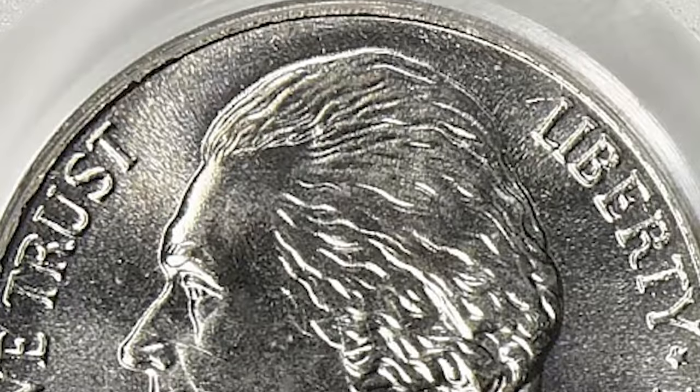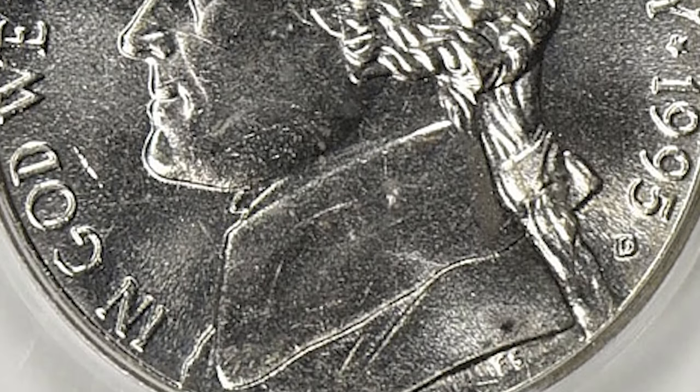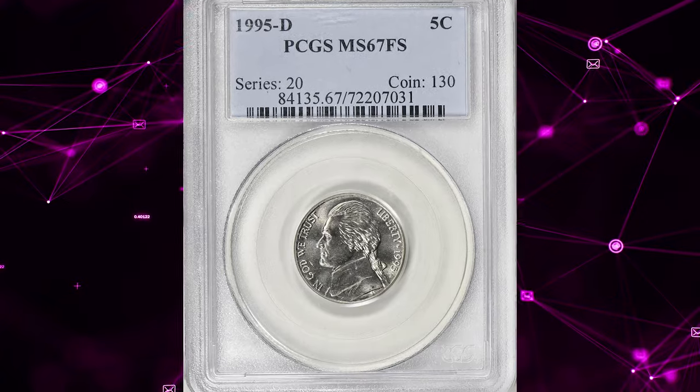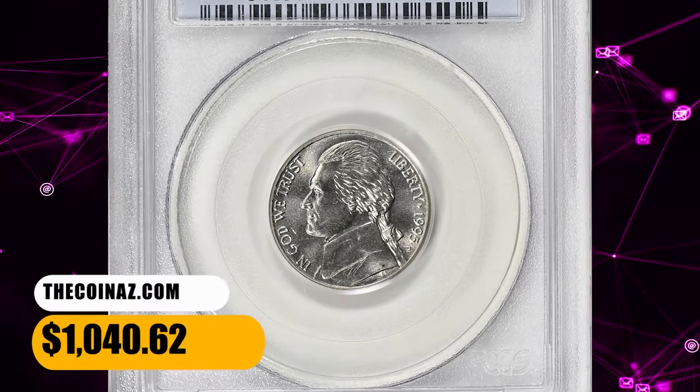To get that designation from a coin grading service, the coin must display fully delineated 5 or 6 steps. This Full Steps specimen is sharply struck and lustrous, and surfaces are void of mentionable contact marks or blemishes. It ended up selling for $1,040.62 with buyer's fee.